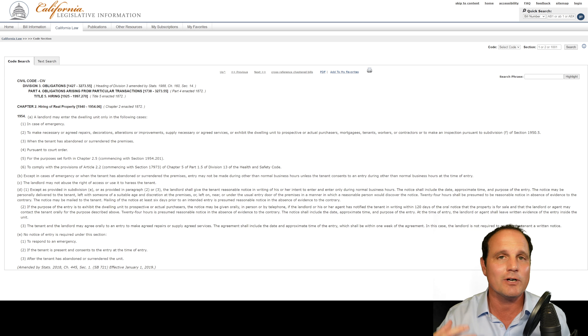California Civil Code 1954 actually tells you exactly when a landlord can enter and whether they can give oral notice or no notice at all.